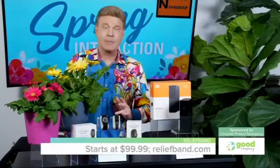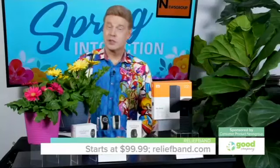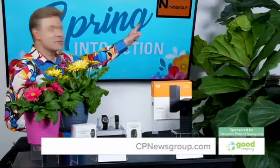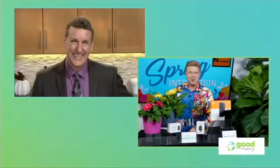Affordable Relief Band option pricing starts under $100. To learn more about how these trusted and category-leading products can spring you into action this season, visit cpnewsgroup.com. Back to you in the studio. Thanks so much, David, for always bringing such great product information.